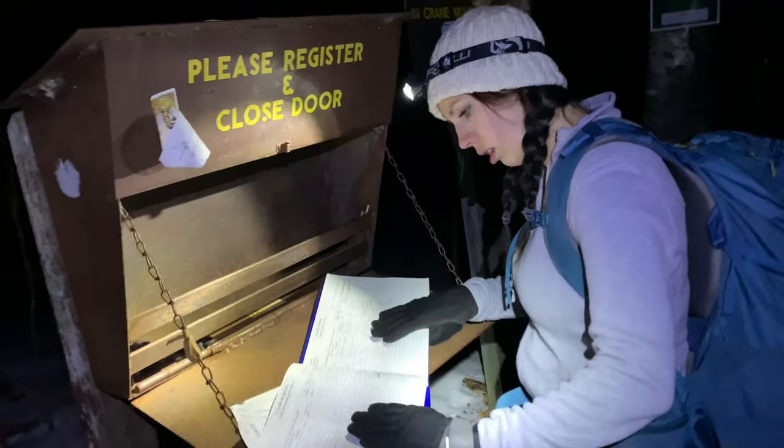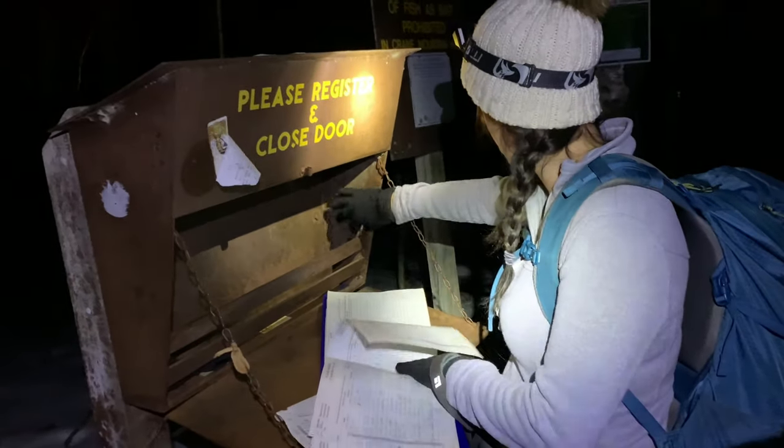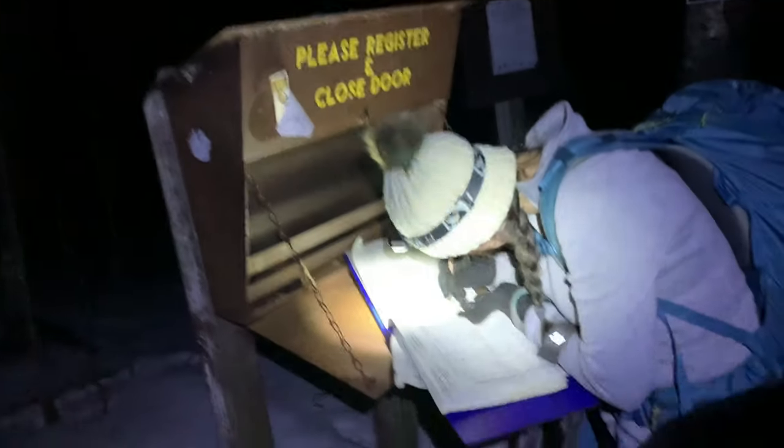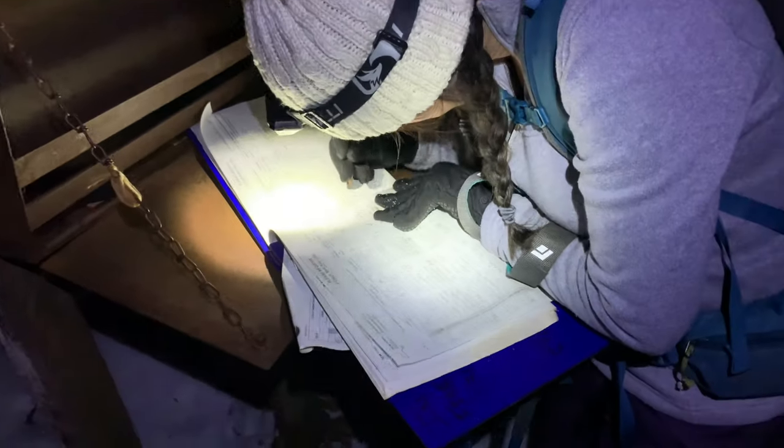Good morning guys! Me and Brittany just drove up to Lake George to do Crane Mountain. Crane Mountain is only a two-mile out and back with 1,100 feet of gain, so it's pretty steep. We're up here to watch the last full moon of the decade and catch the sunrise. One heads-up: the last mile of road to the trailhead is a sheet of ice, so if you don't have a four-wheel drive vehicle, expect to walk an extra mile.